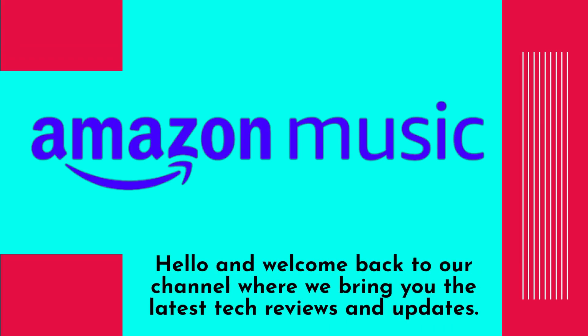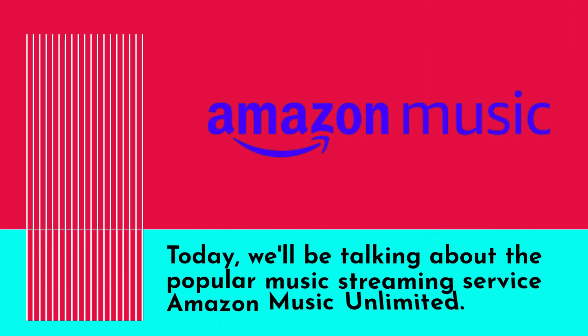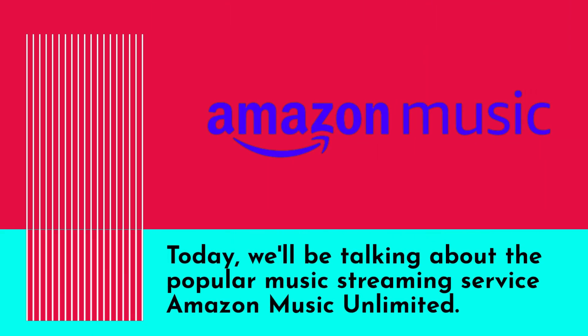Hello and welcome back to our channel where we bring you the latest tech reviews and updates. Today we'll be talking about the popular music streaming service Amazon Music Unlimited.